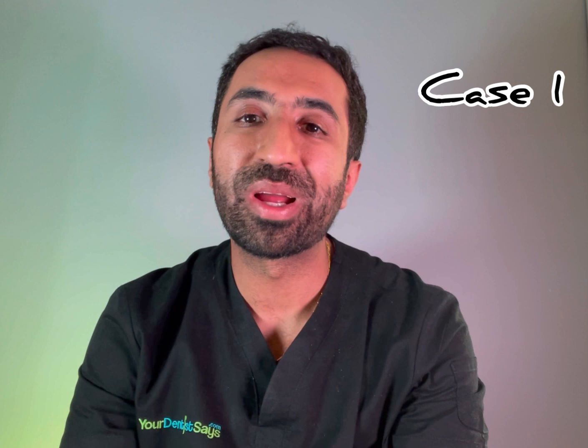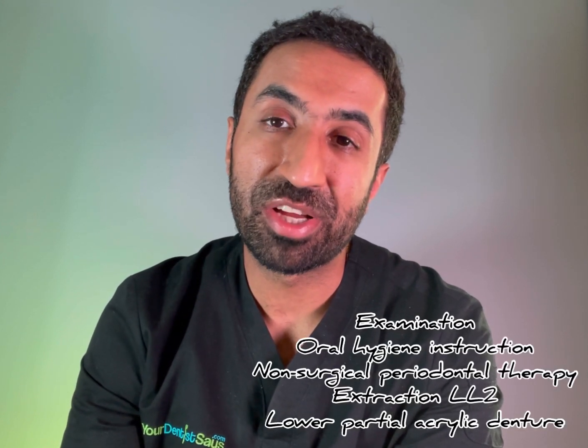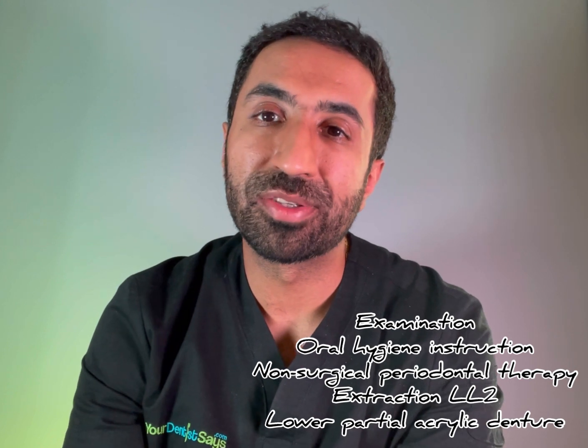Case one: we had a failing lower front tooth and this patient had active gum disease, so the plan was to remove the failing tooth, carry out some gum treatment and oral hygiene instruction, and provide a new lower partial denture. On the NHS this would all come under a Band 3, currently £282.20, covering the examination, oral hygiene instruction, gum treatment, the extraction, and the partial denture.